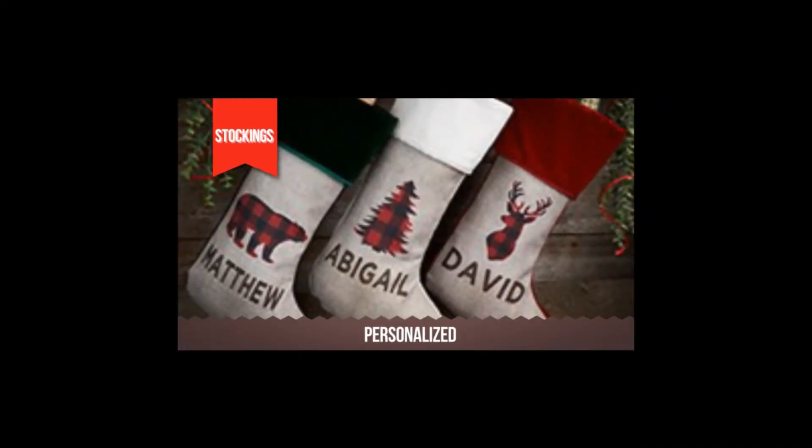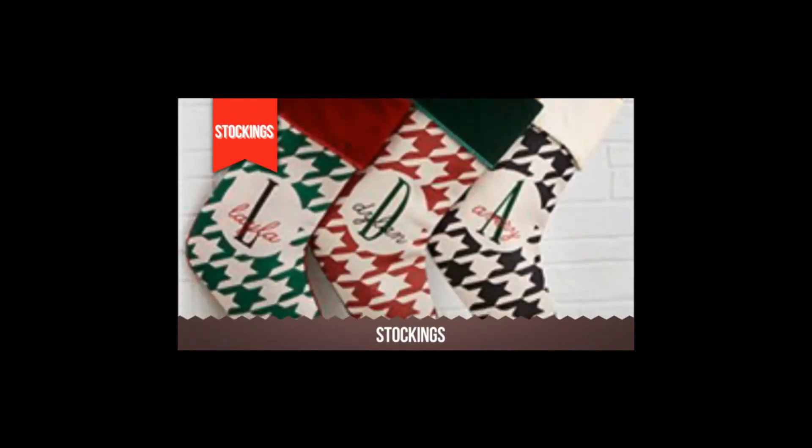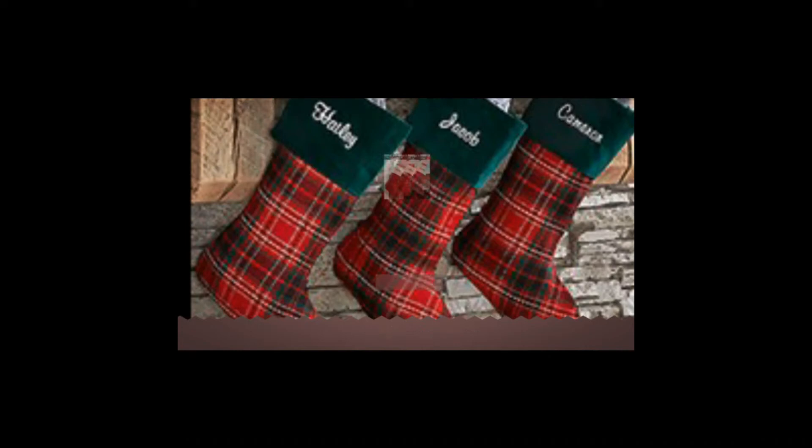Put personalized Christmas stockings on your Christmas mantle this year and watch everyone's eyes light up with excitement. The anticipation for what's inside will only grow when your loved ones see their picture, name, or monogram beautifully printed or embroidered on the front of their own personalized stocking.